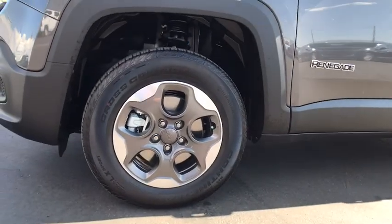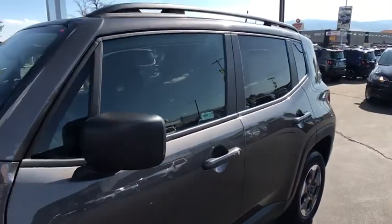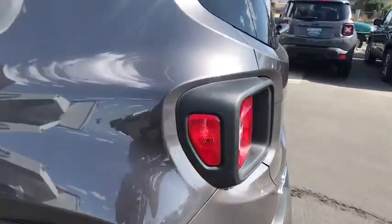Auto-off headlights, passenger airbag, bucket seats, electronic stability control, child safety locks, MP3 player, power windows, power door locks.